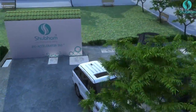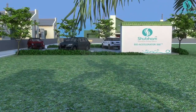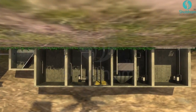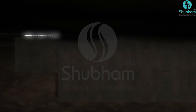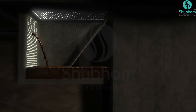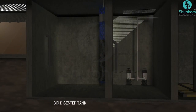Shuham package sewage treatment plant is compact, effective, and economical for wastewater treatment. This product, called the BioAccelerator 360 Degree, is innovated over the proven and established attached growth process. The sewage passes through a bar screen which removes large-size contaminations before entering the biodigester tank.